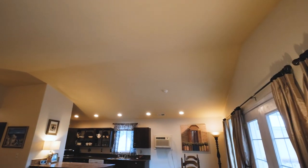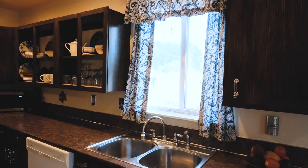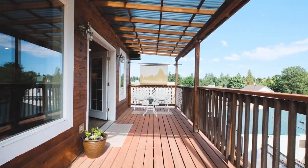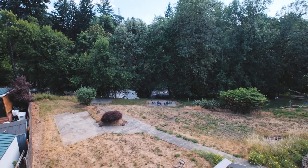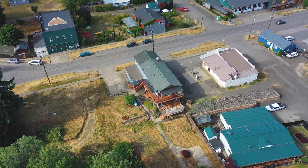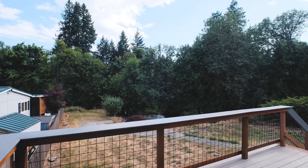The vaulted ceilings enhance the open concept living area. Open the French doors to a wraparound balcony that overlooks the river. From here you can see that you have three different patios and an additional balcony below, from which to enjoy the serenity of this view.